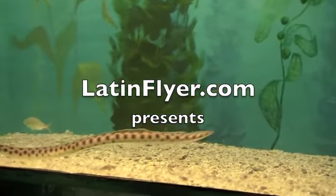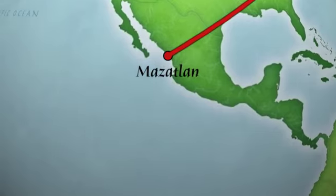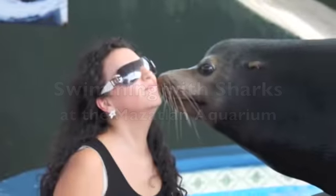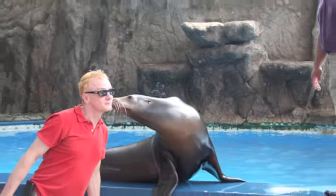The Aquario Mazatlan is a wonderful aquarium situated just a few steps from the waterfront boulevard in Mazatlan, Mexico. It has a wide variety of marine life, including lots of fish and some very well-trained sea lions.